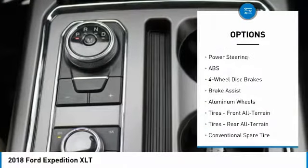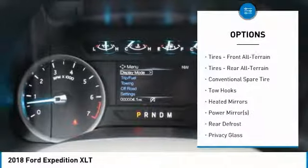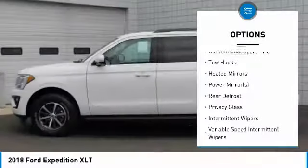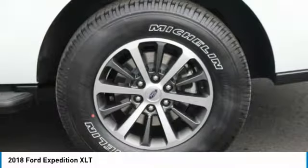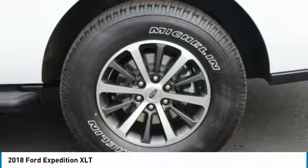Heated mirrors, automatic headlights, fog lights, multi-zone air conditioning, rear air conditioning, security system, parking sensors, garage door opener, parking assist, keyless entry, steering wheel controls, running boards, tow hitch, leather steering wheel, automatic transmission, rear bench seats.